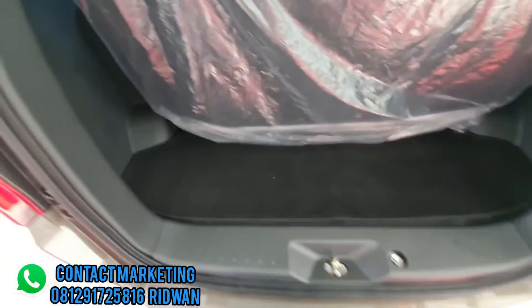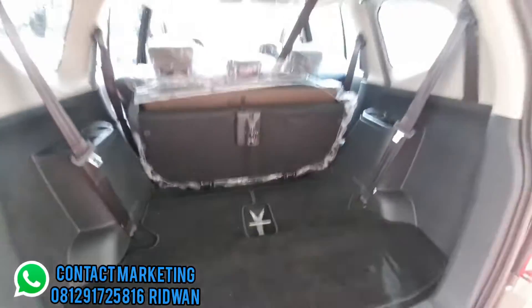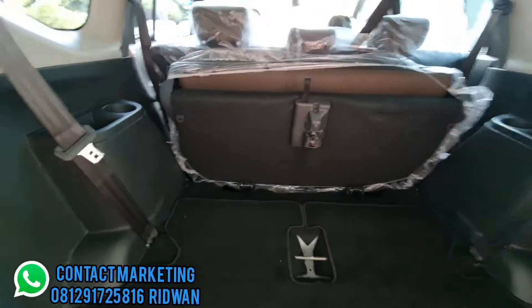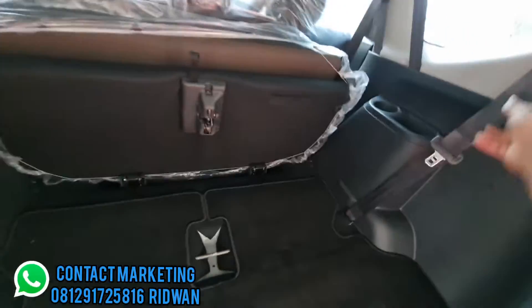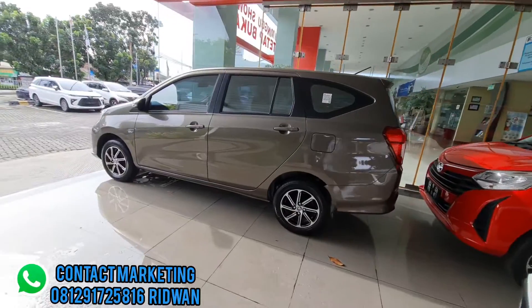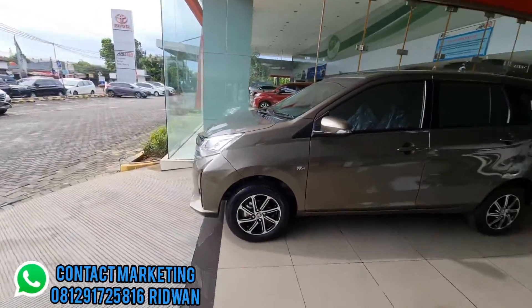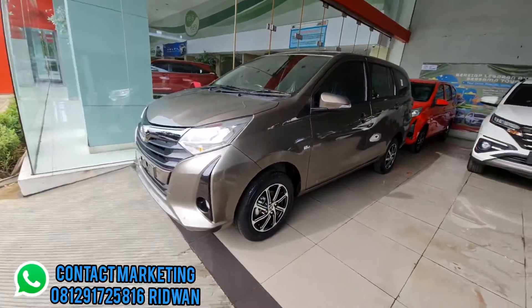Bagasi lumayan luas, bisa dilipat dengan menarik tuas di samping sehingga menjadi sangat luas kalau dilipat kursi belakangnya. Di sini juga ada cup holder kanan dan kiri.